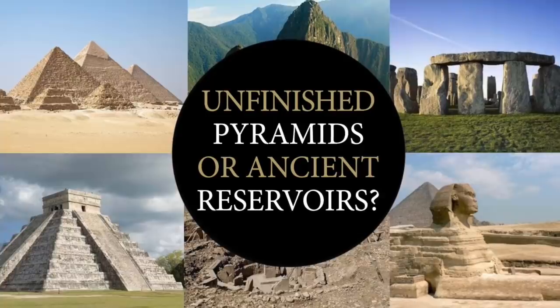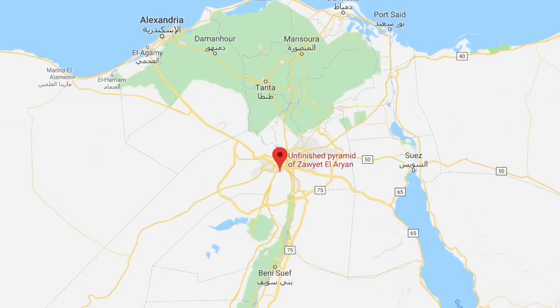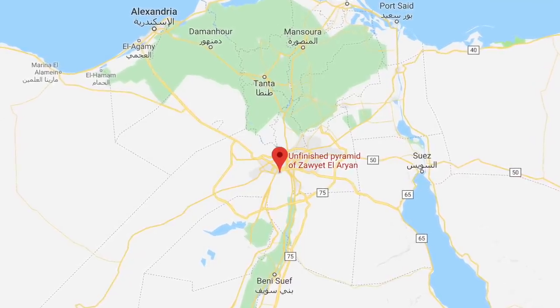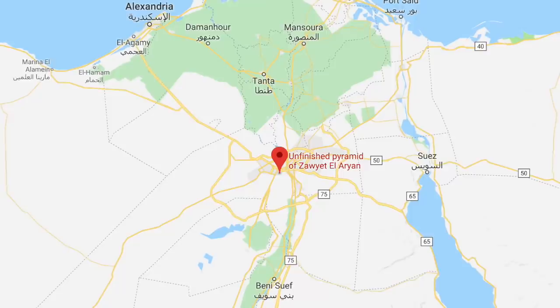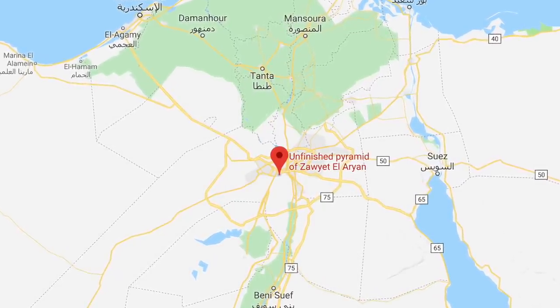Hello everybody and welcome to Ancient Architects. In the town of Zayet el-Aryan, located between Giza and Abu Sir in Egypt, is a necropolis referred to by the same name, almost directly west of the ancient city of Memphis.